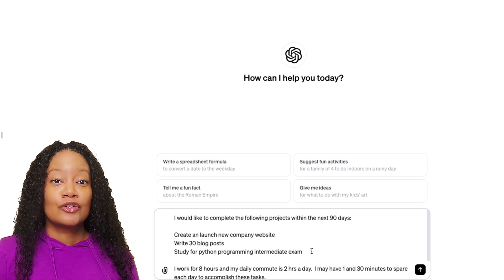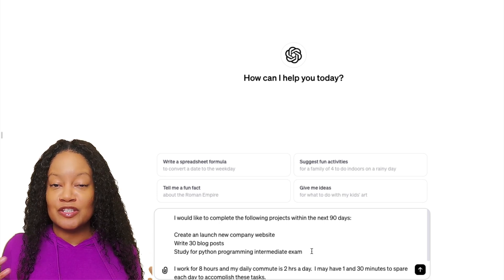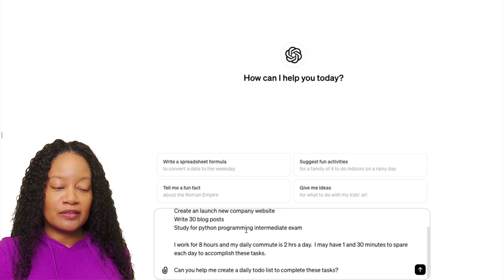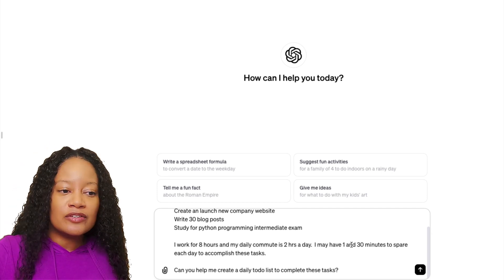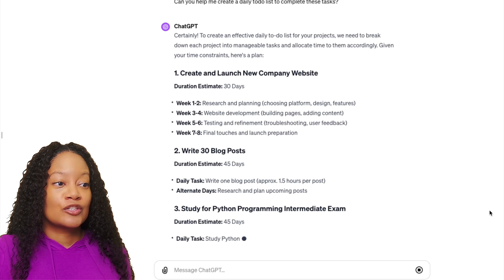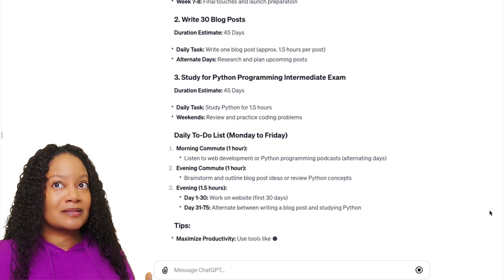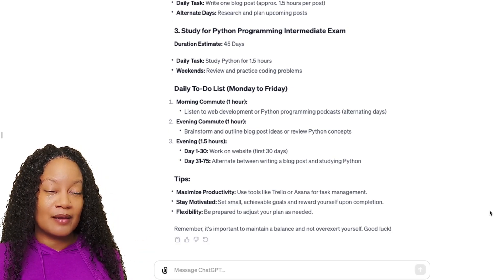Now we're going to type in a prompt — here we're at ChatGPT, and of course you can use whatever LLM you want. I recommend having one conversation specifically for your goals. Here's the prompt: 'I'd like to complete the following projects within the next 90 days: create and launch a new website, write 30 blog posts, study Python programming for the intermediate exam. I work eight hours and my daily commute is two hours. I may have one to one-and-a-half hours to spare each day. Can you help me create a daily to-do list?' It gives you week-by-week and individual daily tasks.